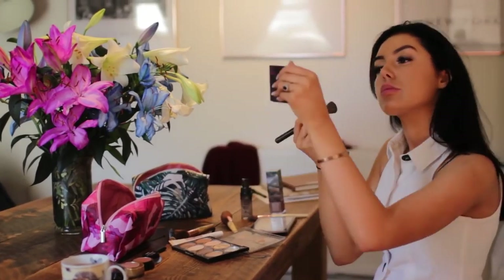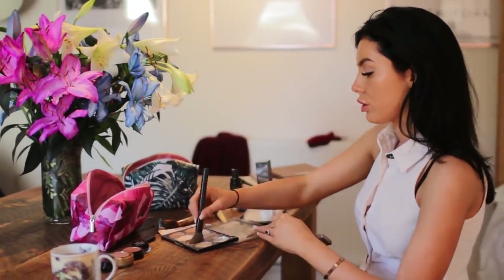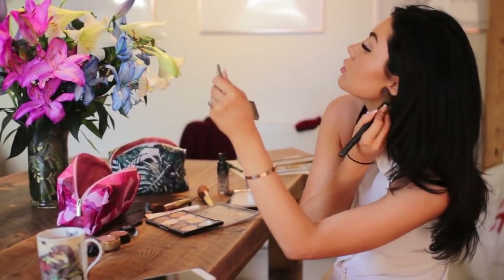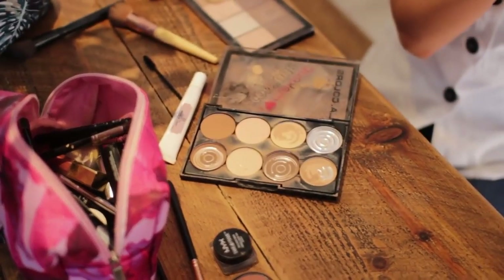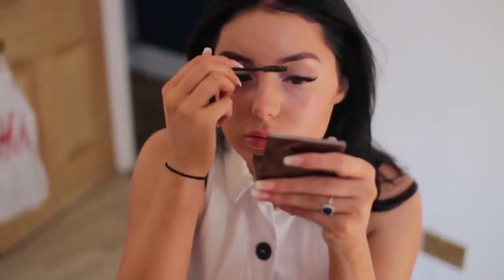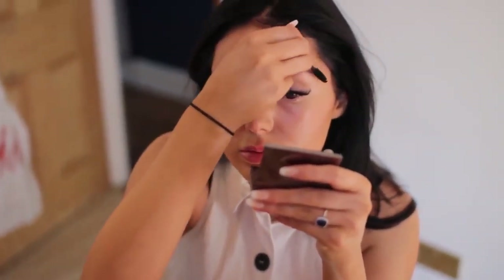Then I started doing my makeup — I wear pretty light makeup compared to what I used to wear. I just pop on a little bit of tinted moisturizer, blend it down my neck, and then contour a little bit. Contouring honestly saved my life — I've got such a round face and it just looks so much better. Then a little bit of blusher. My makeup routine has changed quite a lot so if you'd like to see what I do now, let me know in the comments.